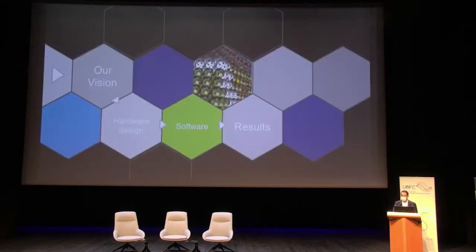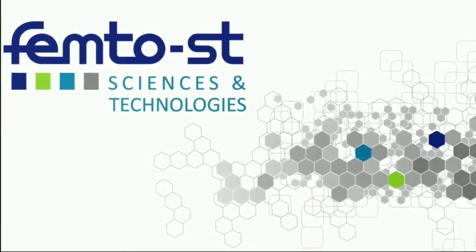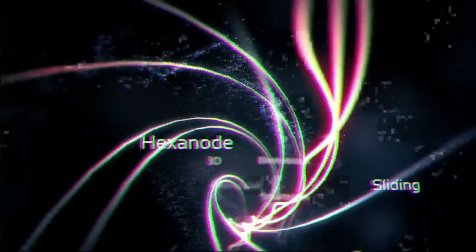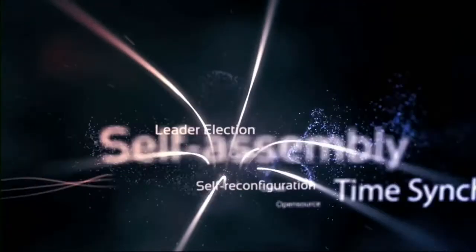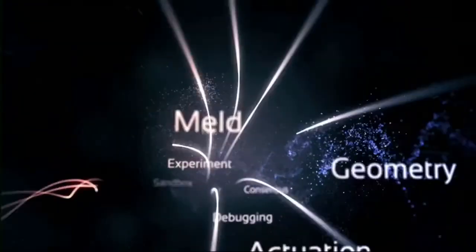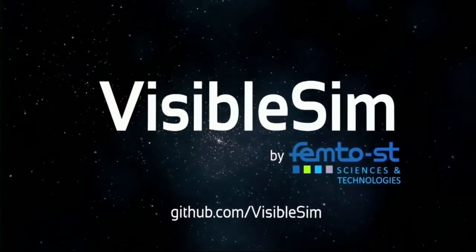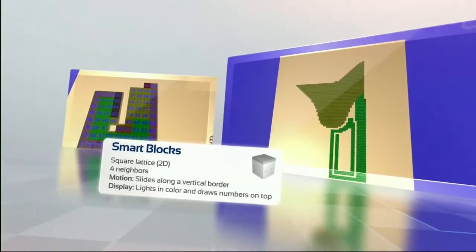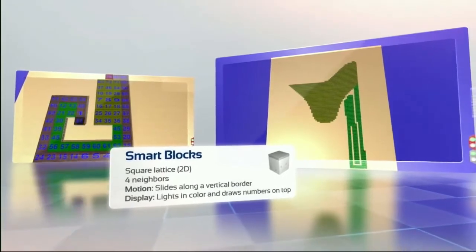Now for the software part — first, the simulator we have built. VisibleSim is an open-source behavioral simulator for lattice-based modular robots executing distributed algorithms, developed by FemtoST Institute. It performs deterministic simulation of systems composed of similar robots in different flavors of 2D or 3D lattices. VisibleSim is used by many roboticists and computer science researchers and is available on GitHub. It is designed to easily add new robotic architectures.